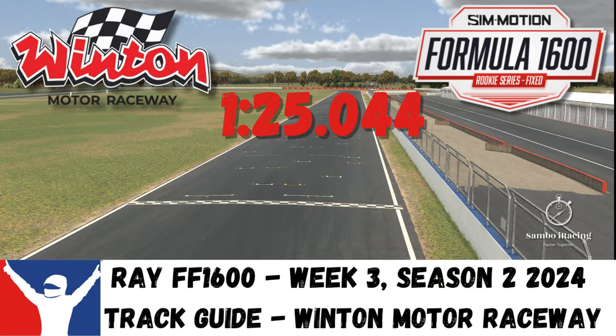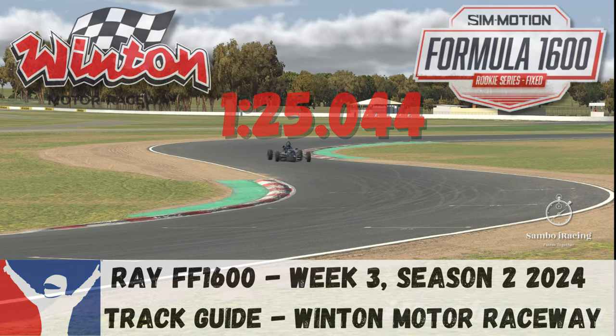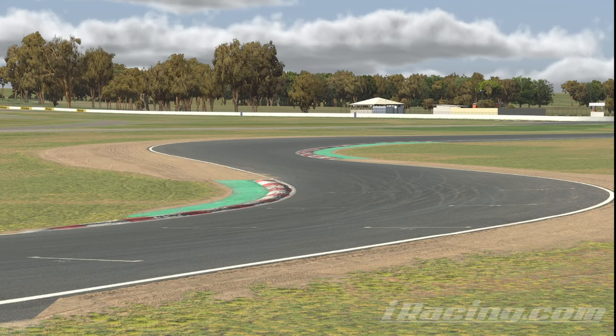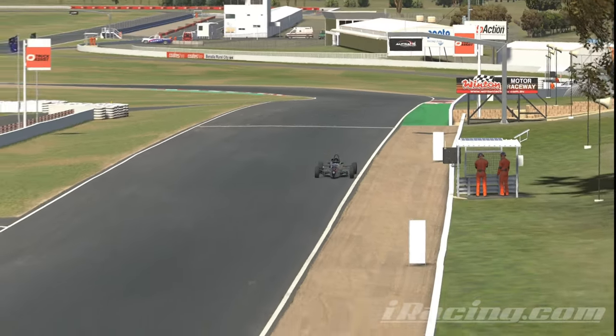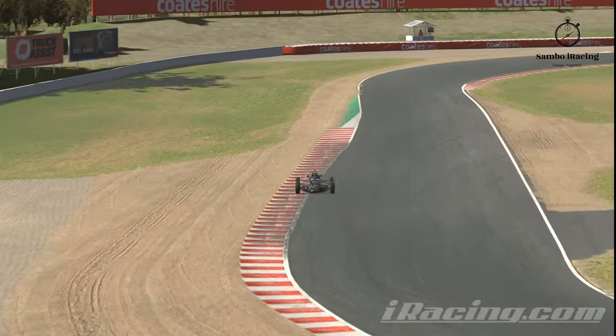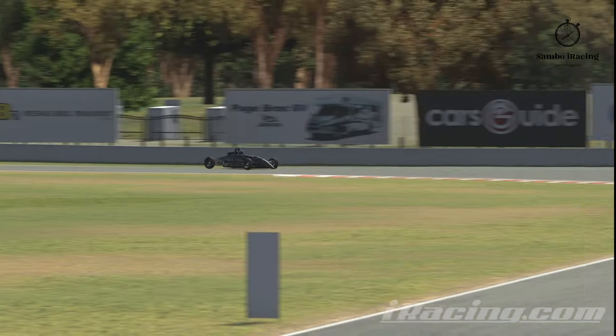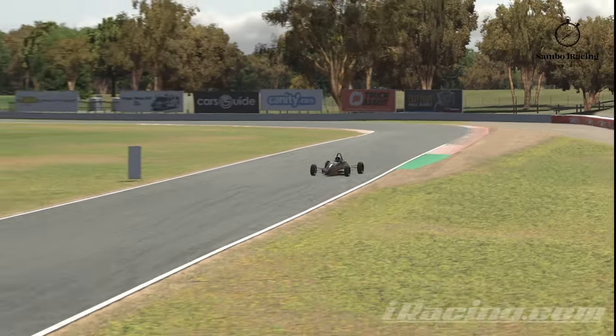Hello and welcome to another week of Samboire Racing. It's week 3, season 2, 2024. We are in the Ray Formula Ford FF1600 at Winton Hall Motor Raceway for their national layout. This is a great track, it's a great combo — it's going to be so much fun this week. I massively enjoyed testing in the Ford just as much as I did in the Formula V, and I hope you guys enjoy learning the track with me.